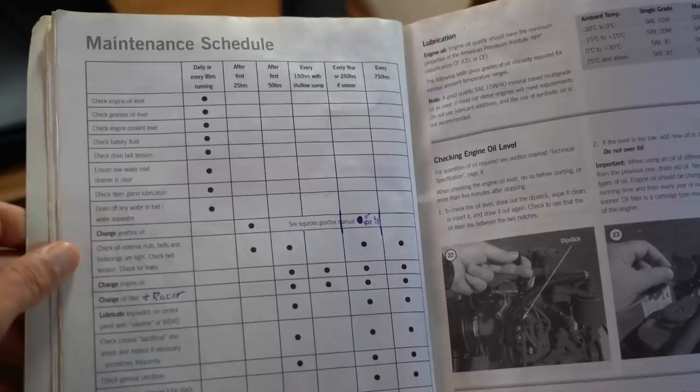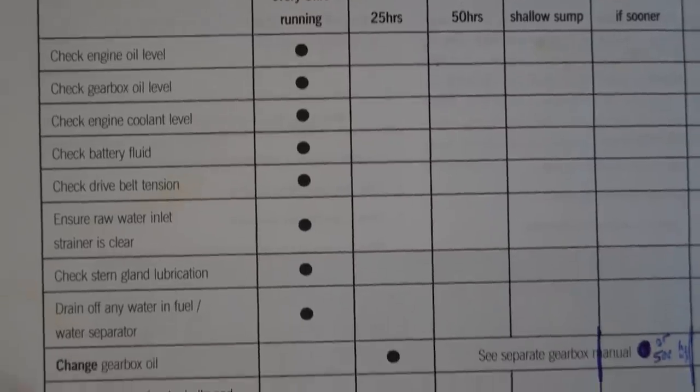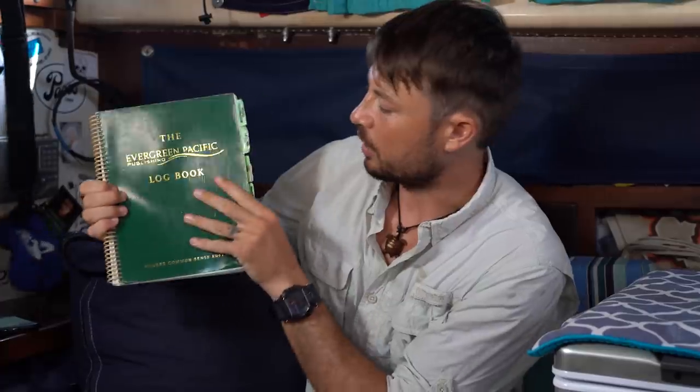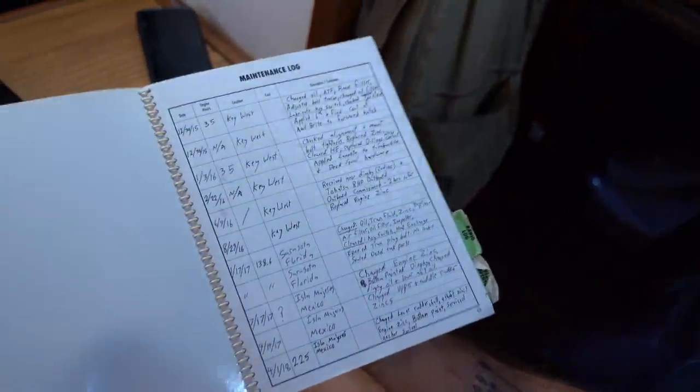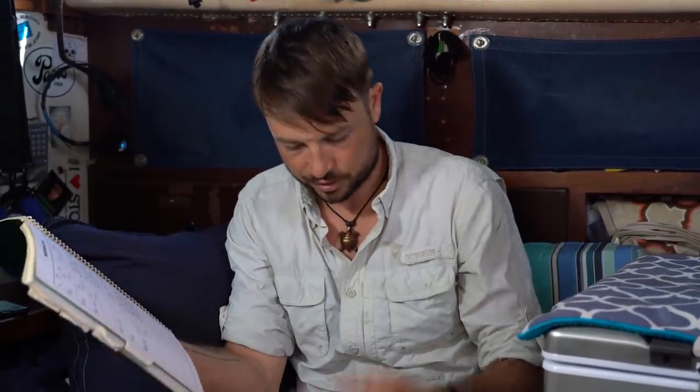I'm doing some engine maintenance today — it is that time of the year. I'm looking at our operator's maintenance manual, which has a maintenance schedule telling you the things you've got to do and how often. I'm comparing that to our log book, where I write down what maintenance items I do — whether it be the outboard, the diesel engine, or even the rigging — to figure out exactly what I'm going to do today.